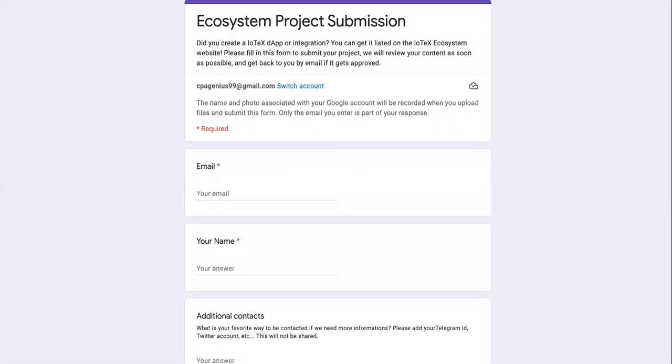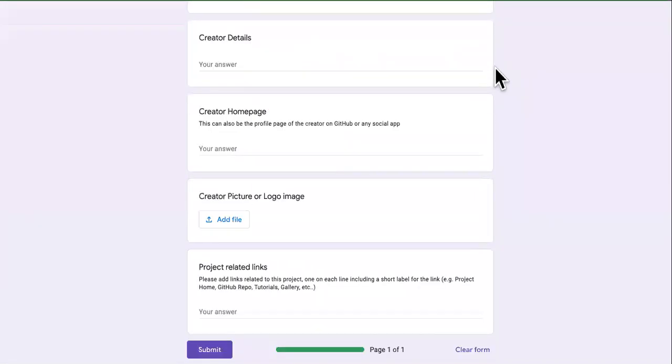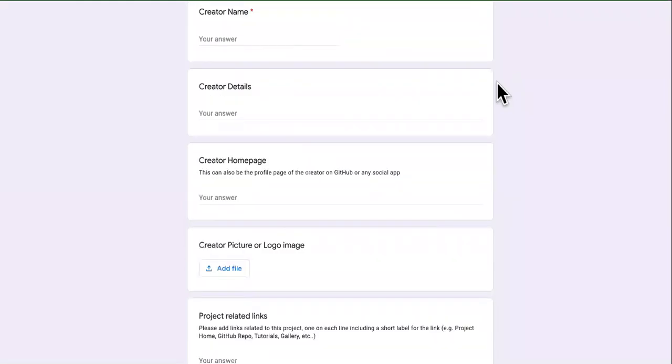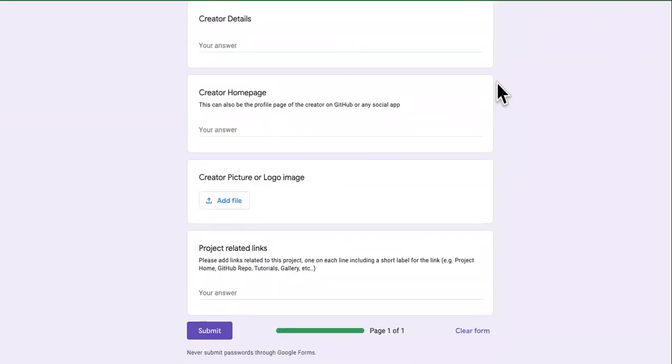Here's a bonus — you can list your own project on this platform. If you created an IOTX dApp or integration, you can get listed on the IOTX ecosystem website. Fill out this form to submit your project and they'll review your content and get back to you. It's a decent-sized form — not too short, not too long. If you have a problem filling it out, go to the communications tab and connect with them. If you've got a project built on their network and want some exposure, reach out to them. Love you guys, see you on the next one!